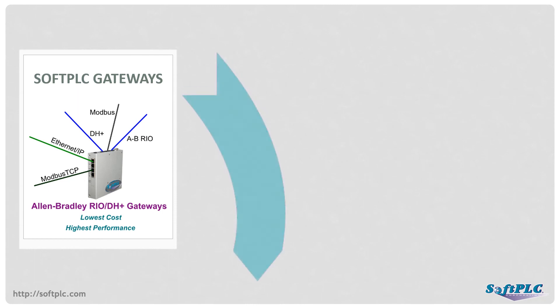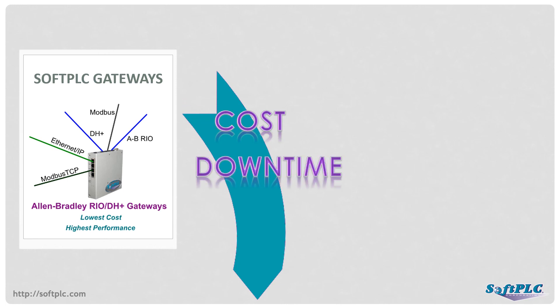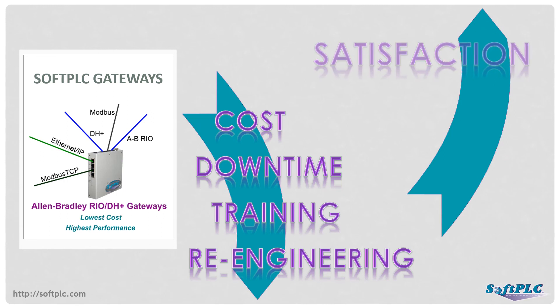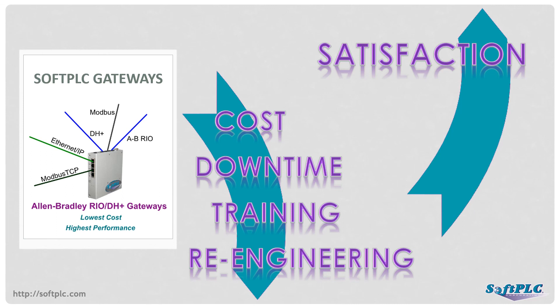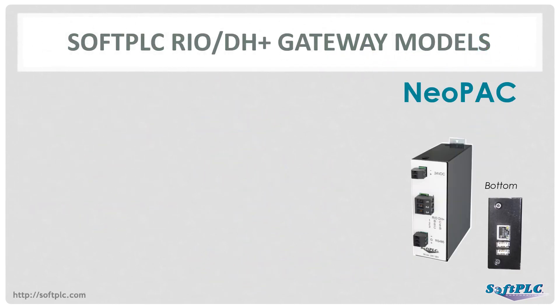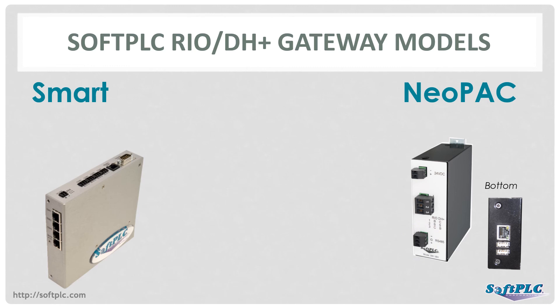These examples illustrate just a few of the uses and benefits of SoftPLC gateways, and why we confidently believe that SoftPLC gateways are the most flexible, highest-performance options for Allen-Bradley migrations. Now let's take a quick look at some of the gateway products offered by SoftPLC Corporation. The NEOPAC is a low-cost option suitable for most simple applications. It has one Ethernet port, one RS-485 port, two USB ports, and one Blue Hose port. The Smart SoftPLC is a powerhouse solution loaded with an Ethernet switch, up to four serial ports, and up to two Blue Hose ports.